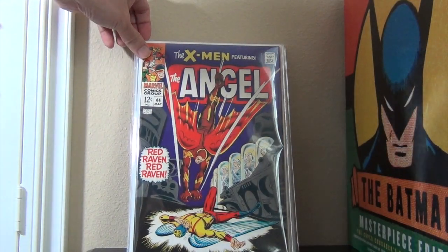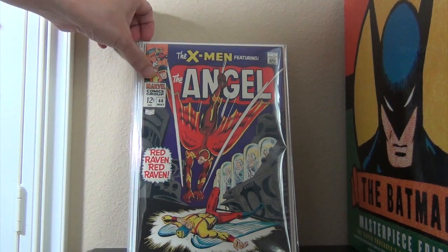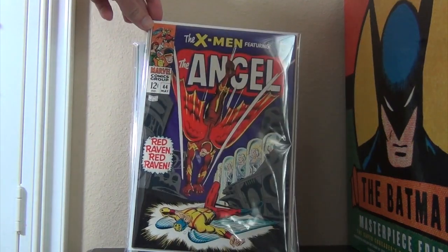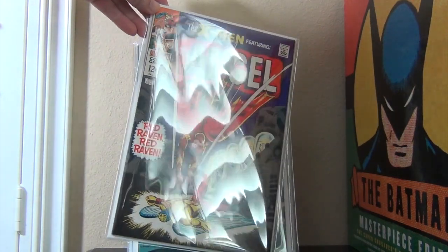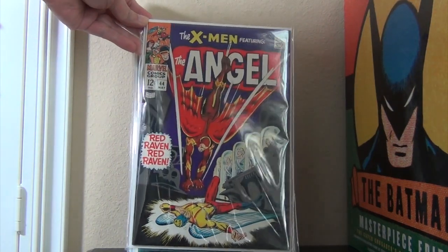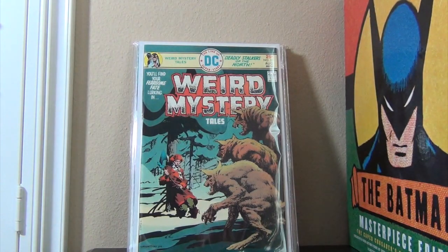This is a nice upgrade from my silver age X-Men. I have a copy but it's probably in the 5 range. This one is uber high grade — nothing key, it's just that I saw it, it was probably like a 9.2-ish, and it was cheap. Gotta pick it up.